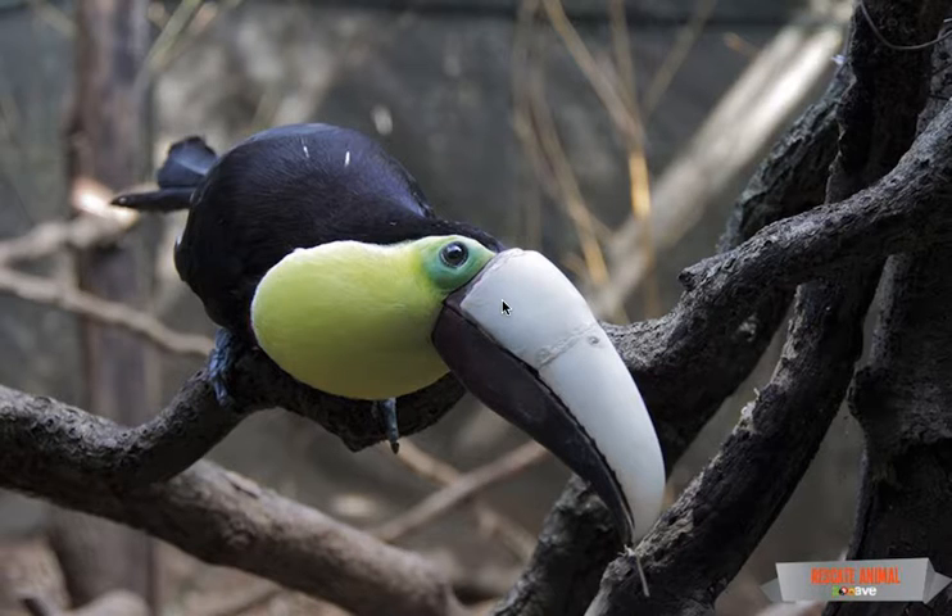Minus a functional upper beak, toucans not only can't feed — mostly on fruits, some lizards and insects — but also can't balance and sing! Have you ever heard a toucan sing? YouTube it! They are very cool birds. Despite the enormous size of the toucan's bill, it's actually quite light because it's made of bone struts filled with keratin, the stuff our finger and toenails are made of.